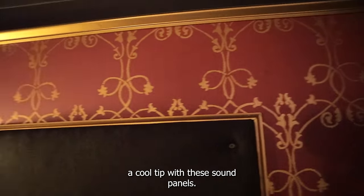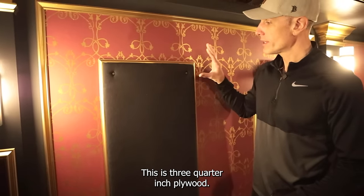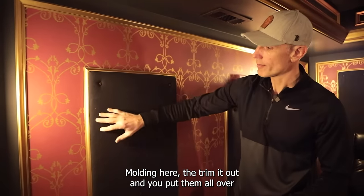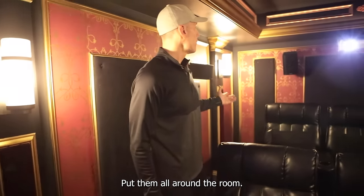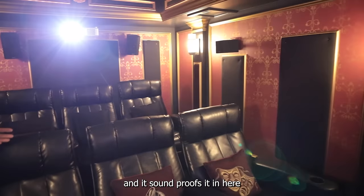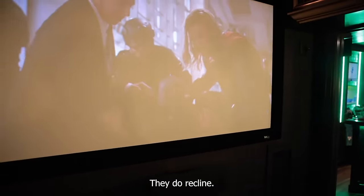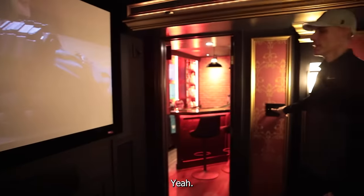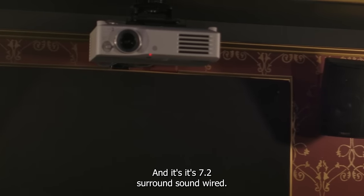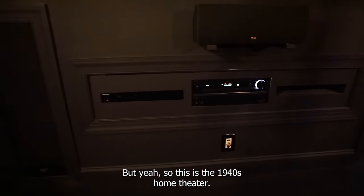Sound panels are super expensive, so I made my own. Each one is three-quarter inch plywood, a piece of half-inch carpet padding, and inexpensive fabric from the craft store. You screw it to the studs and trim it out with a little molding. The red velvet one dresses up this column. Put them all around the room and they look decorative while soundproofing the space. I've got an 85-inch screen, six reclining seats, and 7.2 surround sound wired for 9.2 — though I kind of gave up on finishing that part for now. This is the 1940s home theater.